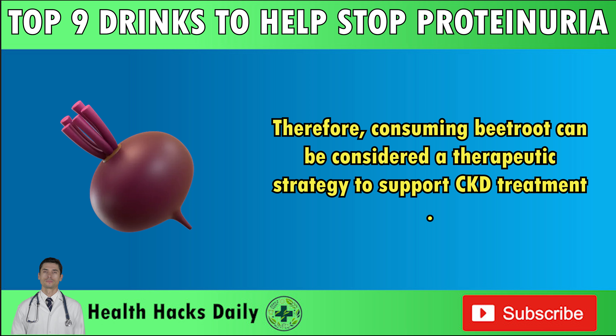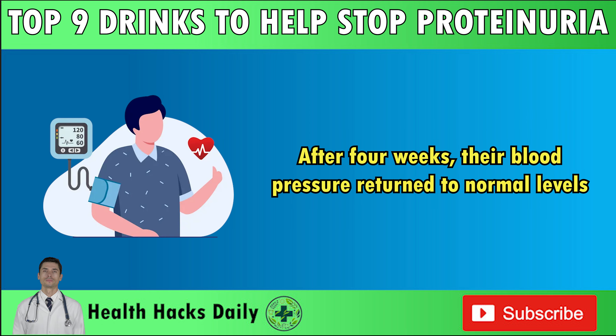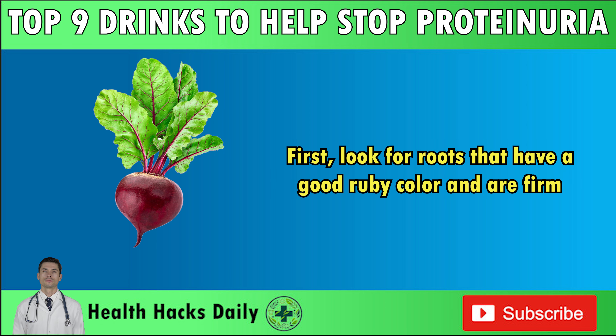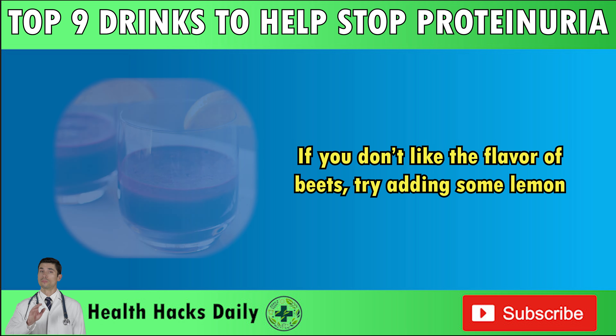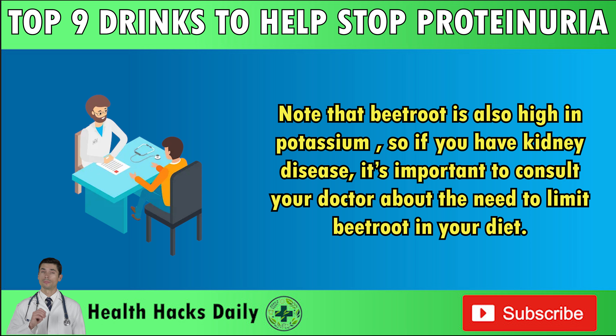Therefore, consuming beetroot can be considered a therapeutic strategy to support CKD treatment. In a 2015 study published in the journal Hypertension, patients with high blood pressure drank 250 ml of beetroot juice daily. After four weeks, their blood pressure returned to normal levels. This effect was found to be due to the high levels of inorganic nitrate found in beetroot, which helps widen blood vessels. When buying beets, look for roots with a good ruby color that are firm, medium-sized, and round. Try to select beetroots with a small top and tail, and bright green tops if still attached. You can use the leaves in salads so nothing goes to waste. If you don't like the flavor of beets, try adding some lemon — a good start is two beetroots and one lemon. Note that beetroot is high in potassium, so consult your doctor about limiting it if you have kidney disease.